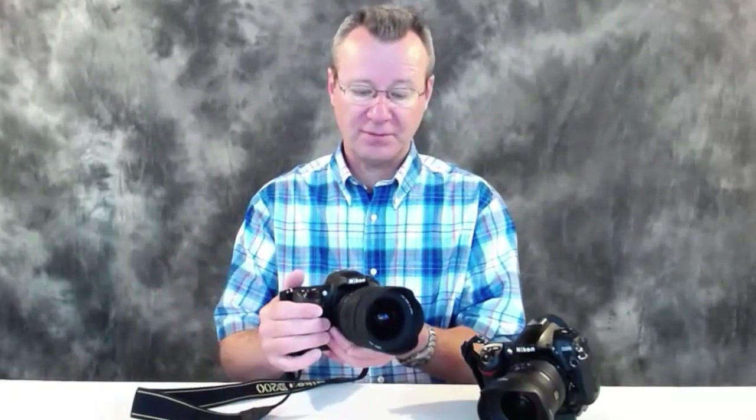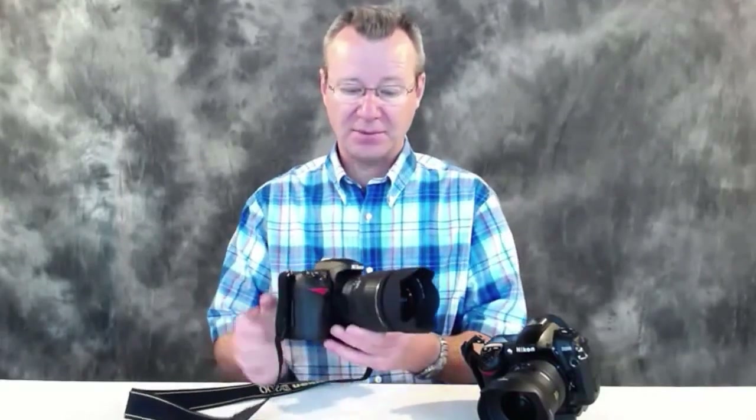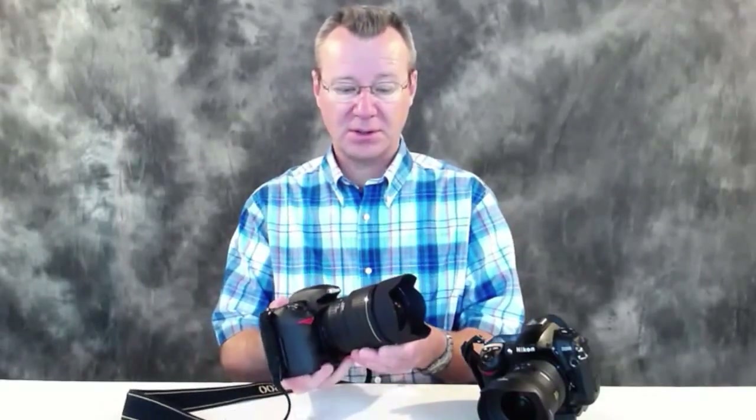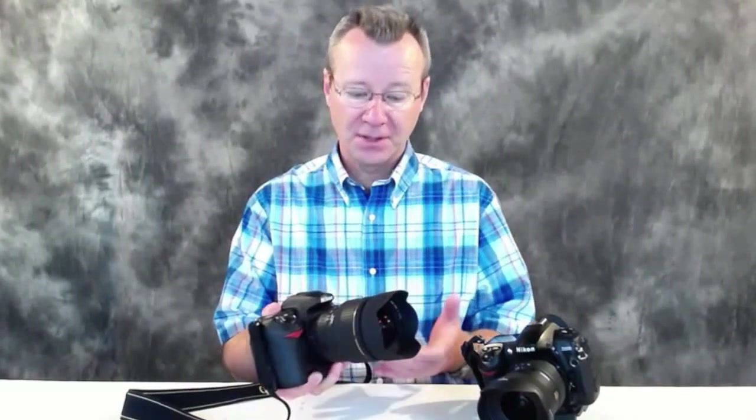If you're interested in a 15-30mm, go out and buy this one — or if you're thinking of going from DX to FX. This would be a good choice, and you can probably get a good price on these lenses now if you can find a good copy.